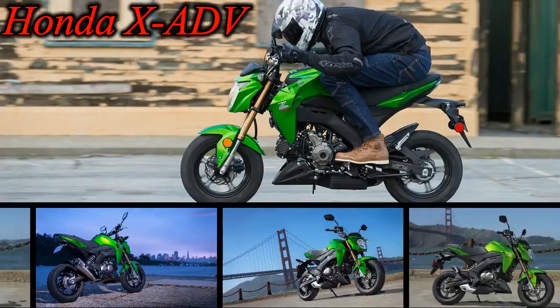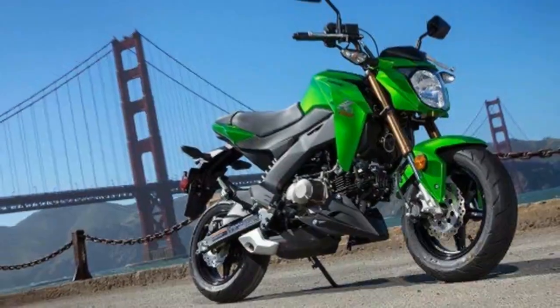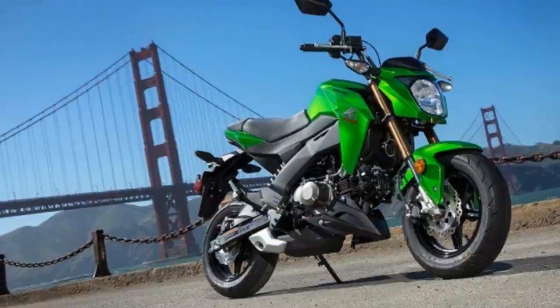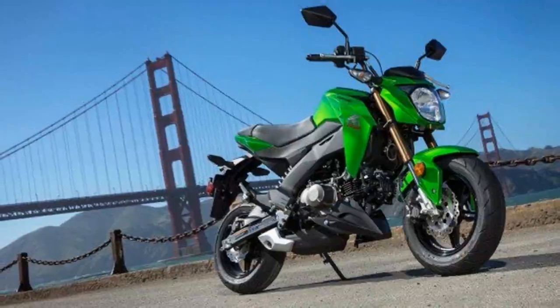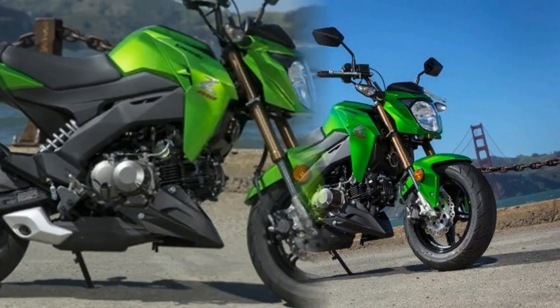Honda broke new ground with its Grom Mini bike back in 2014. It was cute, fun, and quickly became a cult hit. The bike was such a success, Kawasaki wanted a slice of that 125cc single-cylinder bike.